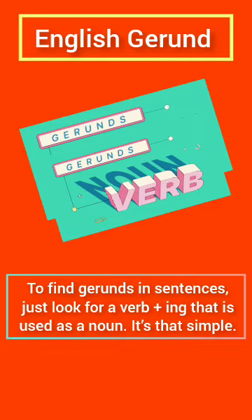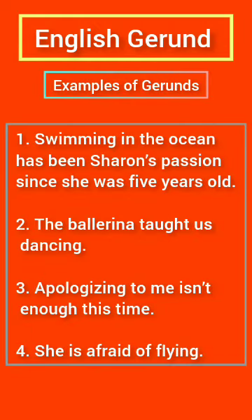To find gerunds in sentences, just look for a verb plus 'ing' that is used as a noun. It's that simple. As you read these examples of gerunds, notice the verbs they contain, and notice that every single one of them ends in 'ing.' By the end of this quick lesson, you'll have no problem recognizing gerunds when you see them.